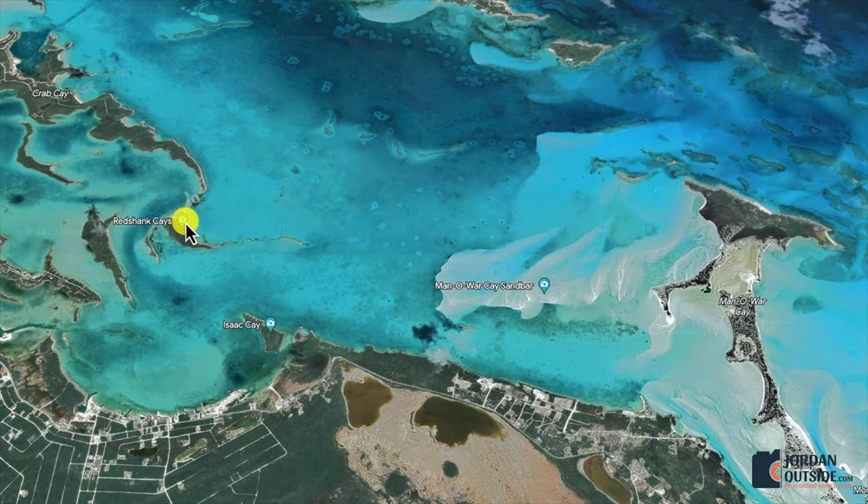From Red Shank Keys Beach, we got back on our boat and headed over to Manowar Key Sandbar and Beach. First, we went to the north end and explored this huge, absolutely amazing sandbar. After spending time there, we headed south to Manowar Key Beach and explored the beach and the sandbar on the south end.